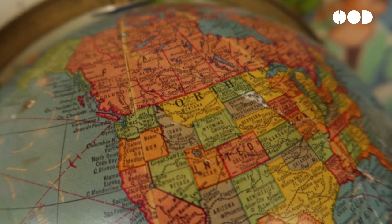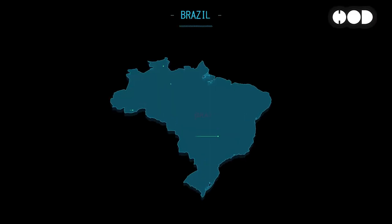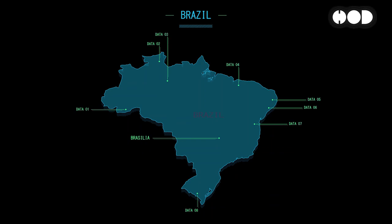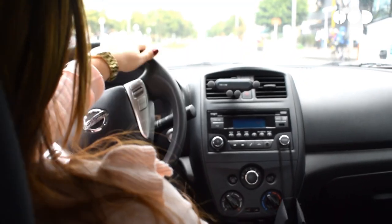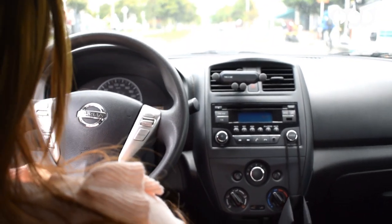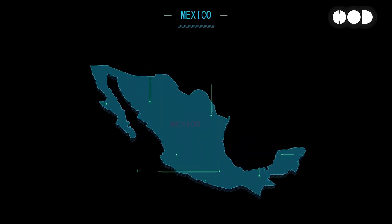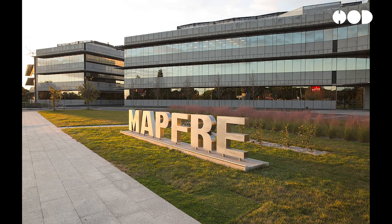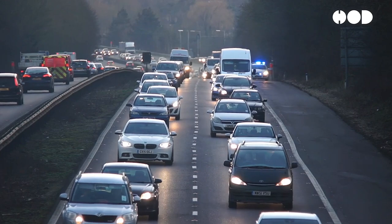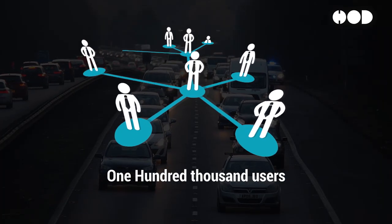Telematics adoption in Latin America is growing, driven by high accident rates and a need for more accurate risk assessment. In Brazil, insurers like Porto Seguro and Bradesco Seguros are using telematics to offer UBI policies that reward safe driving — Porto Seguro has about 300,000 users. Mexican insurers such as AXA and Mapfre have introduced telematics-based policies to encourage safer driving; AXA Mexico has over 100,000 users.